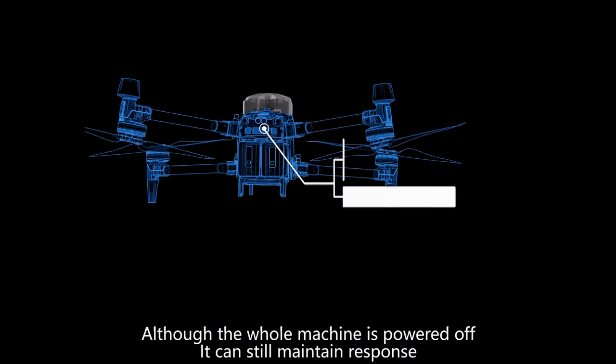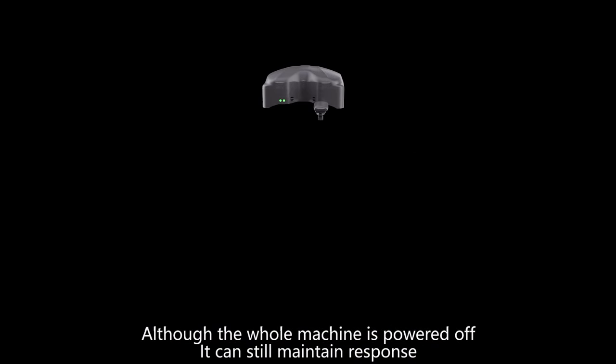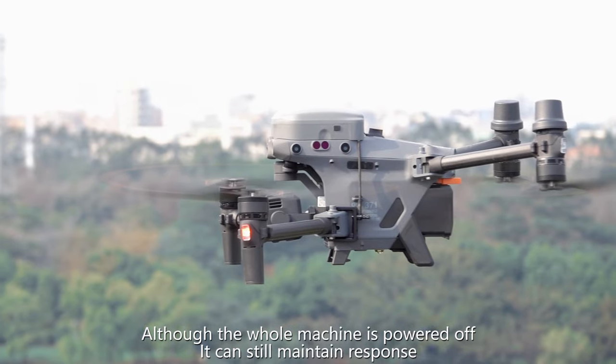It has a backup power supply, so even if the whole machine is powered off, it can still maintain response.